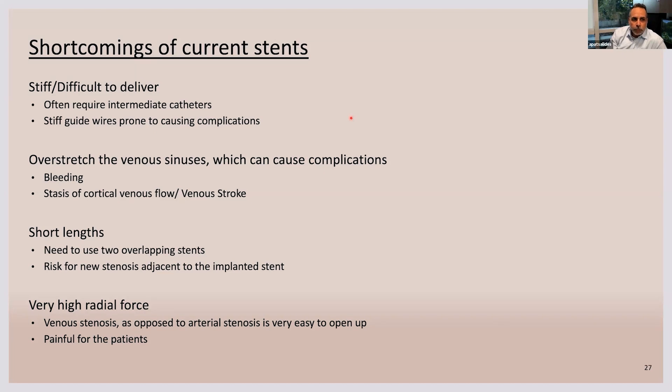They are stiff and difficult to deliver. They often require intermediate catheters and need a lot of support to be advanced. They often overstretch the venous sinuses, which can cause tear or dissection of the sinuses and can affect cortical venous flow. They are generally short, so we need to use more than one stent. They also have very high radial force, which can lead to dural stretching and pain after the procedure.